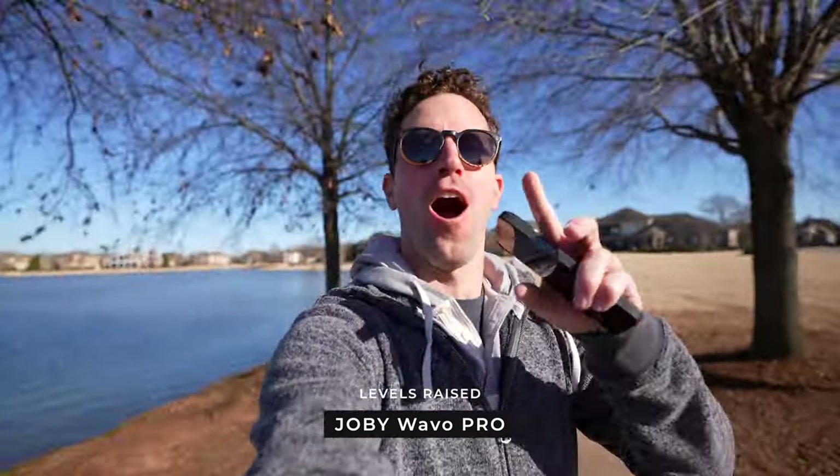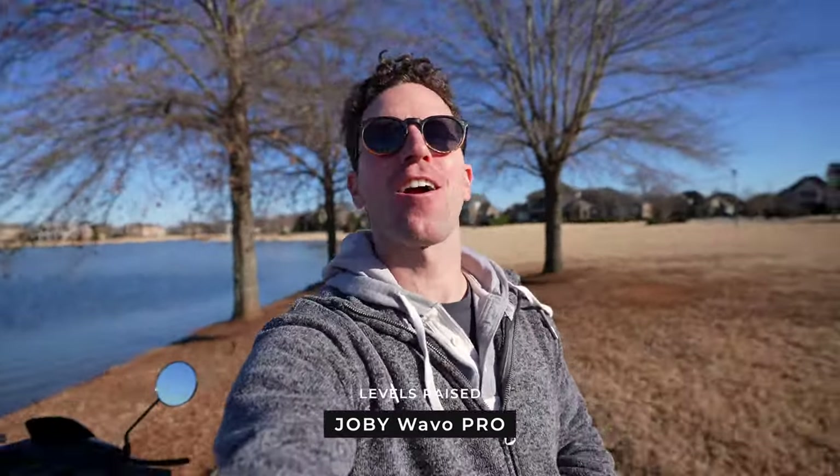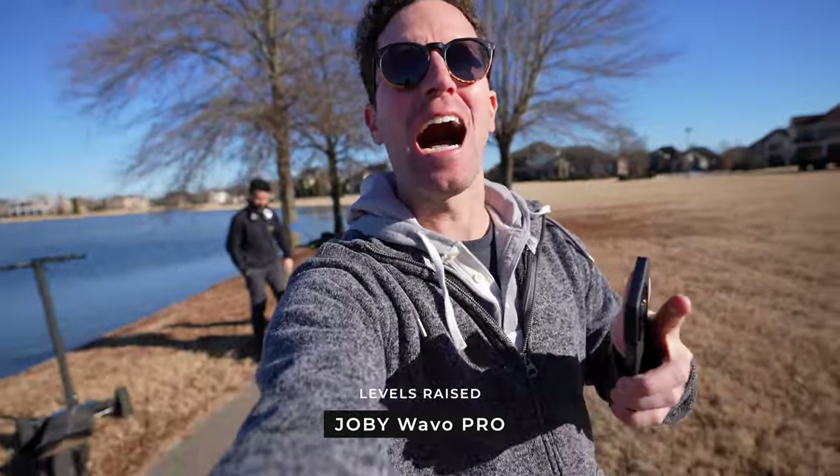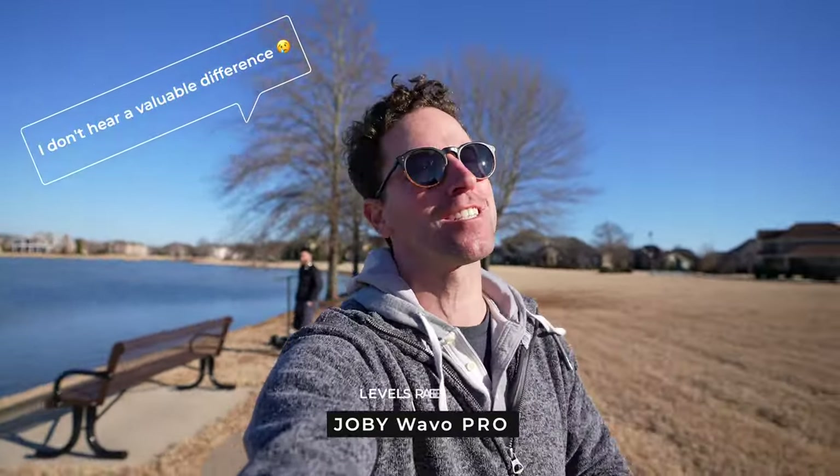So I guess there you go. I'm doing some drastic wobbles and stuff — this is ANR off, and then let's go ahead and turn it on. Can you hear any difference in those wobbles, shakes, bumps? Is it actually doing anything?